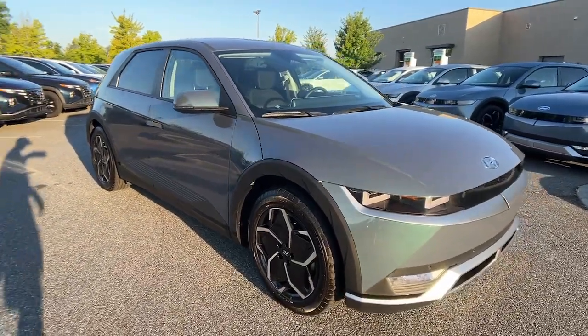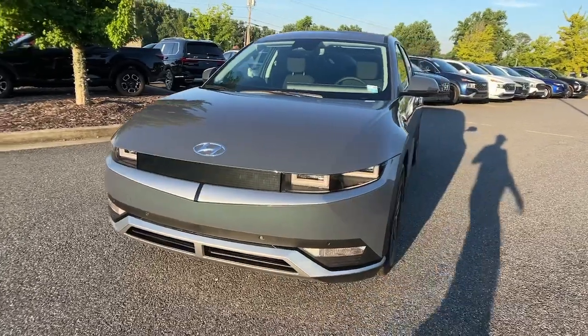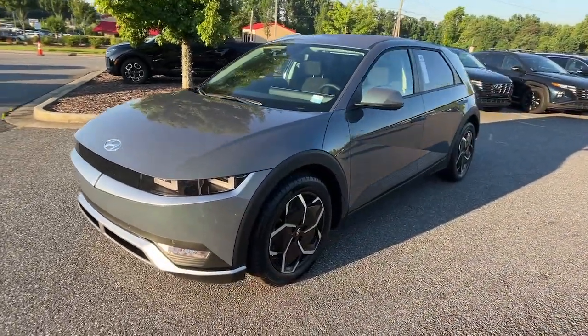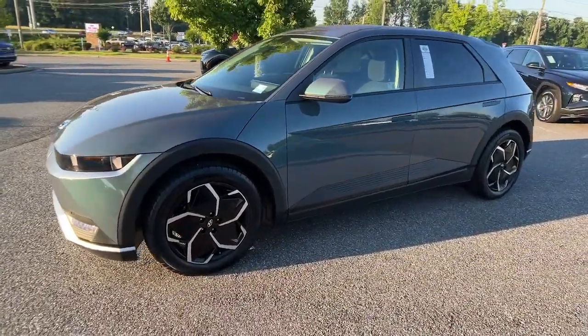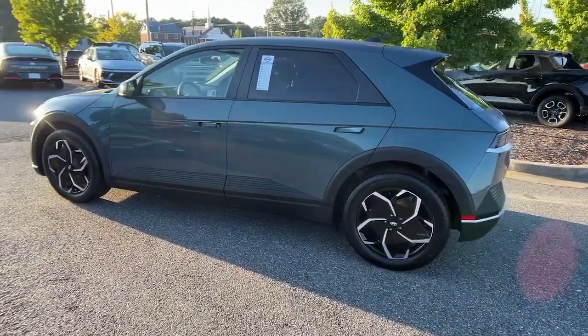You're going to love the 2024 Hyundai IONIQ 5. Performance with panache — that's what this striking IONIQ 5 delivers. Silky smooth power, connected tech, and standout styling come together beautifully in this stunning EV.